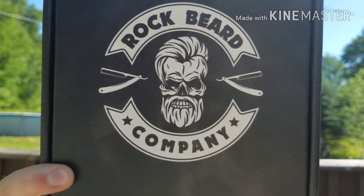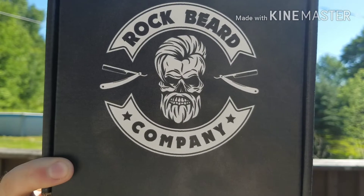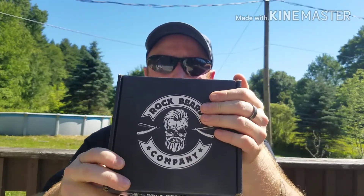Rock Beard Company, everybody — very good company from North Carolina. The owner's name is Matt, thank you very much for sending me these products to review. This kit here is the lavender kit, and he also sent me the cloves and cracked pepper one to do as a giveaway for my hundred subscribers.